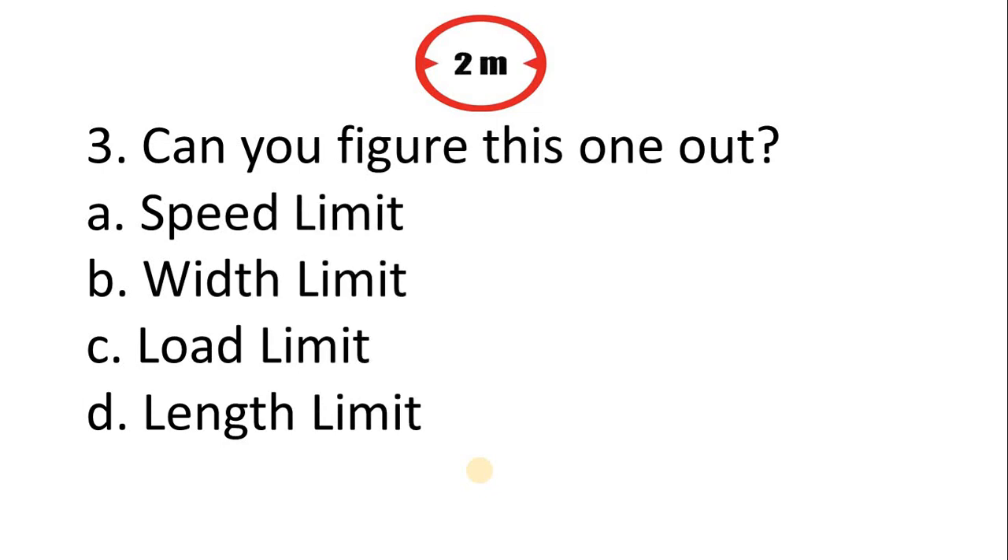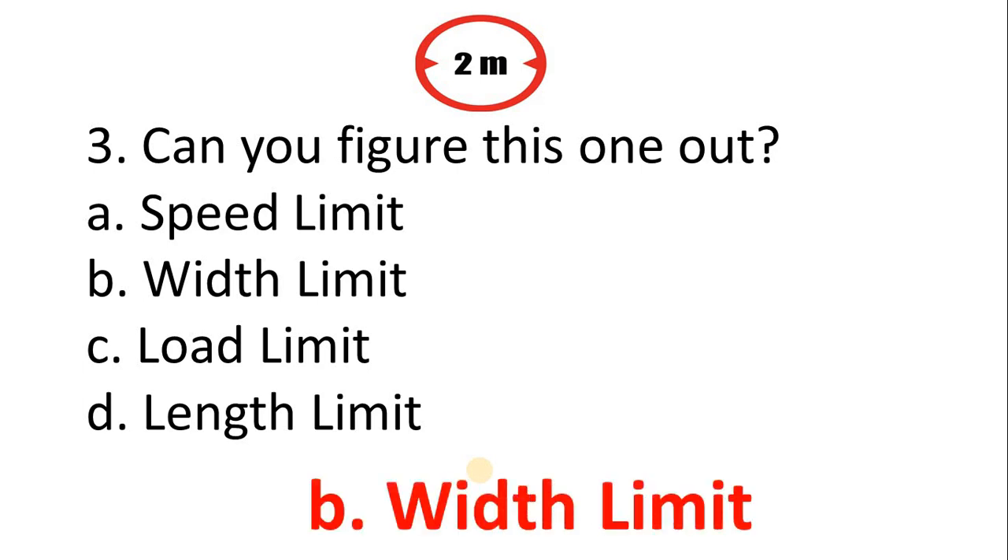Question 3 — can you figure this one out? A. Spread limit. B. Width limit. C. Load limit. D. Length limit. The correct answer is Option B: Width limit.